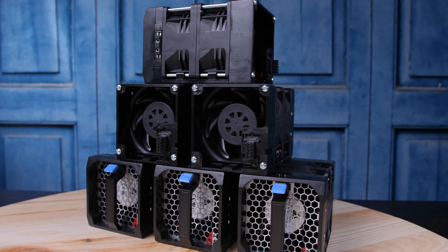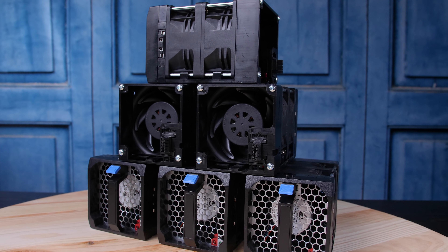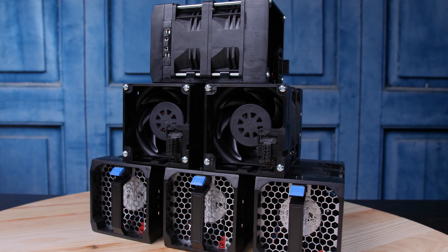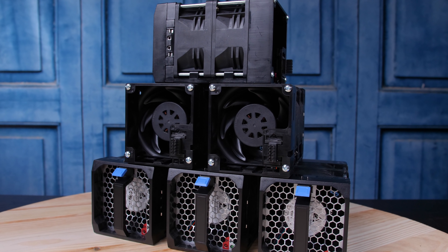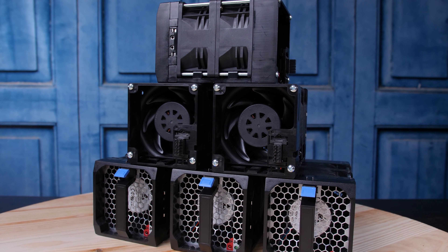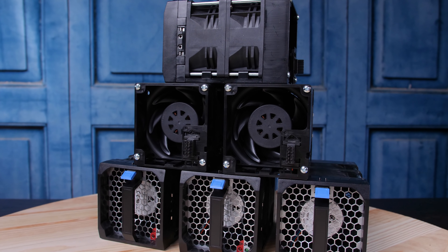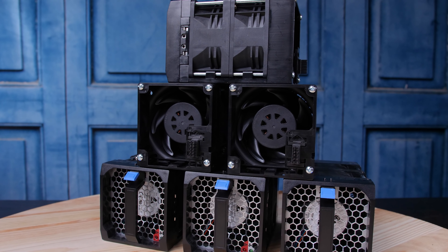The next thing you'll see is fan modules — there's a total of six hot-swap fan modules. They have little lights that tell you if they're working properly or if they've failed, so you can easily service them. There are also two fans per module, so six modules times two fans gives you a total of 12 fans.